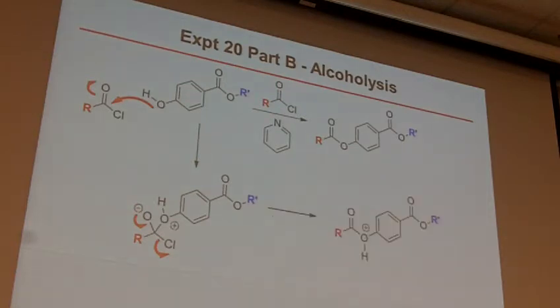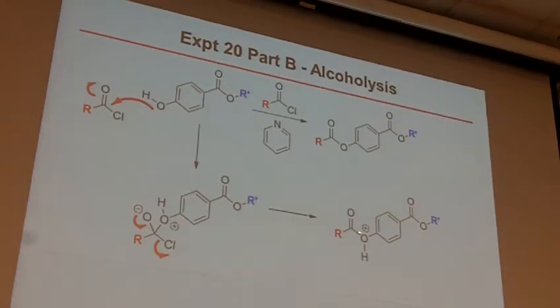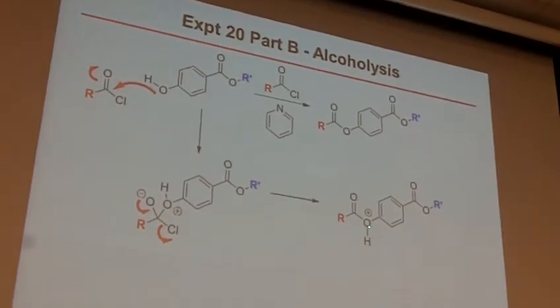This is the way that it is in the lab manual and I think Murray has it this way as well. Ultimately we get the attack, make the tetrahedral intermediate, electrons kick down, kick off that really good leaving group, make this intermediate, which then gets deprotonated by the pyridine to make your final product. This reaction is really fast — no worries about super long refluxes, because this acid chloride is a very electrophilic, very reactive species.